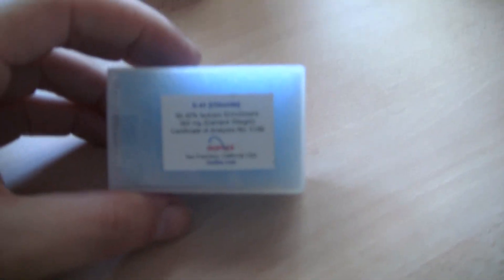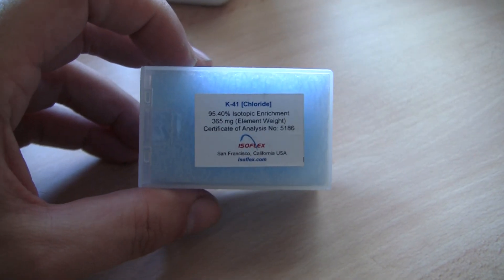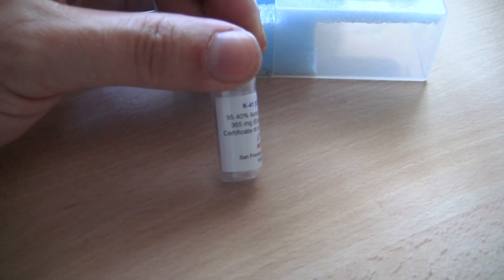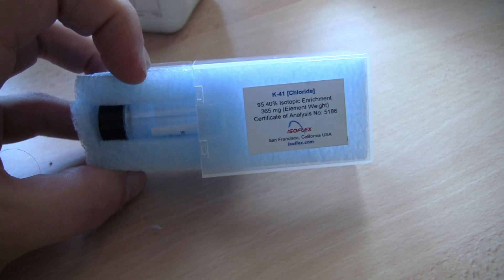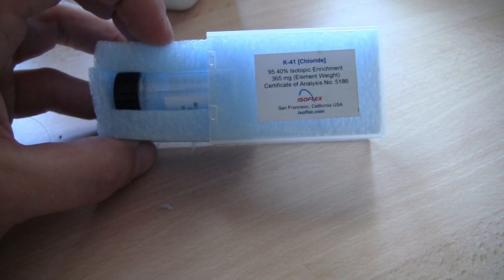This was one of the star samples. It's potassium-41 chloride. Potassium, like most elements, exists in natural abundance and is mostly potassium-39, so separating out one of the isotopes is really expensive. That was about a third of a gram of 95% enriched potassium-41 chloride, which cost about $26,000 — that's $70,000 a gram, about a hundred times more expensive than gold and a million times more expensive than regular potassium chloride.